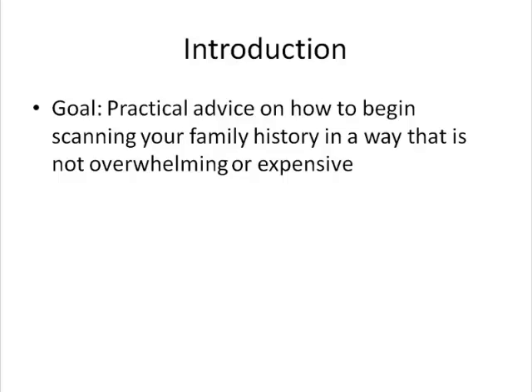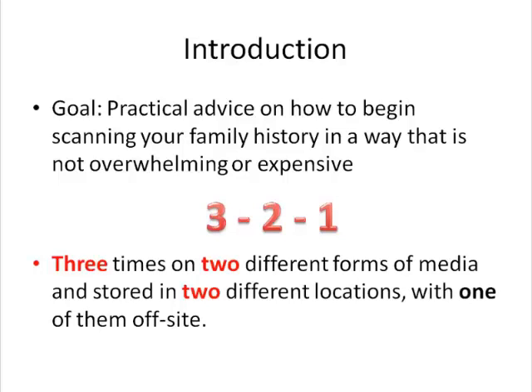The professionals in museums and libraries utilize the 3-2-1 method. They make three copies of everything on two different forms of media, stored in two different locations with one of them off-site. Consider doing the same for your household as part of your personal emergency preparedness plan.